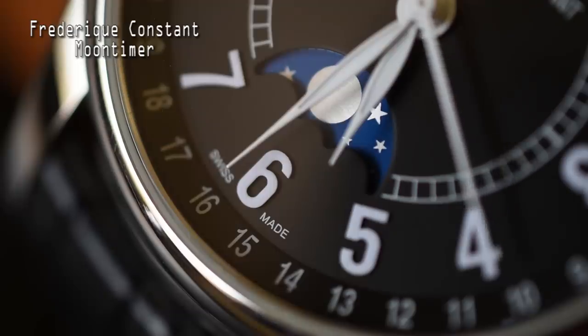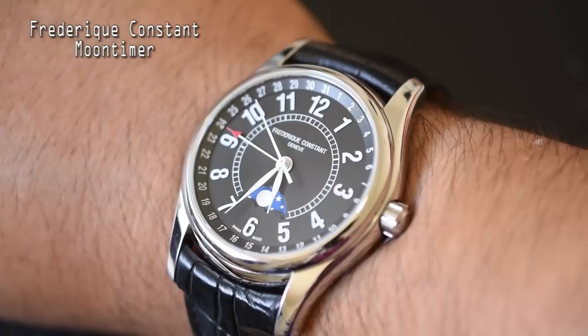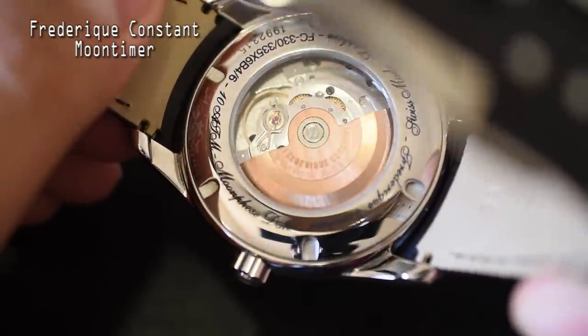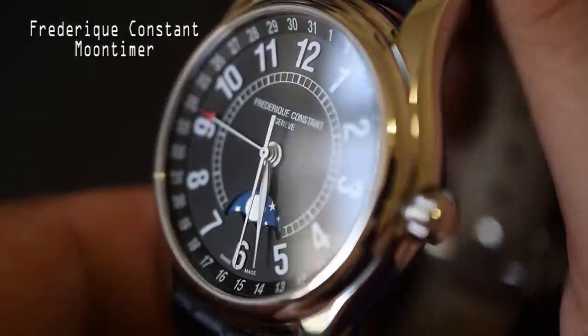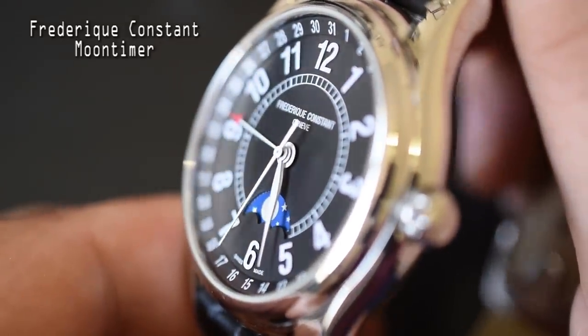The second watch I brought was my Frederique Constant Moon Timer. This amazing dress watch has a 43 millimeter case — and I know that sounds big, but it wears perfectly on my seven and a half inch wrist. It's powered by the FC-330 automatic movement, has hacking and hand wind, a sapphire crystal, and what you might not know is this dress watch has a 100 meter water resistance rating with a threaded crown. Very cool.